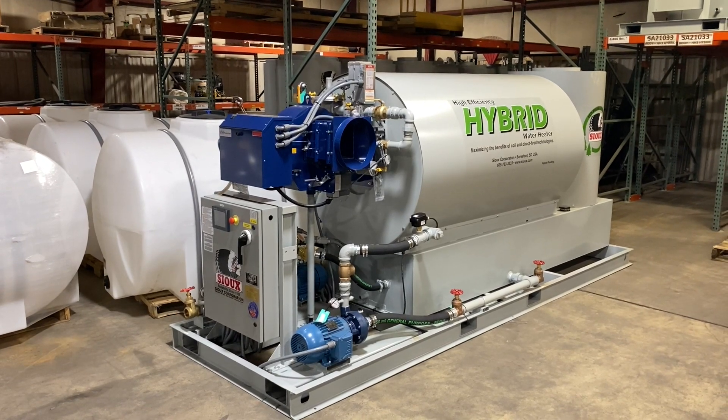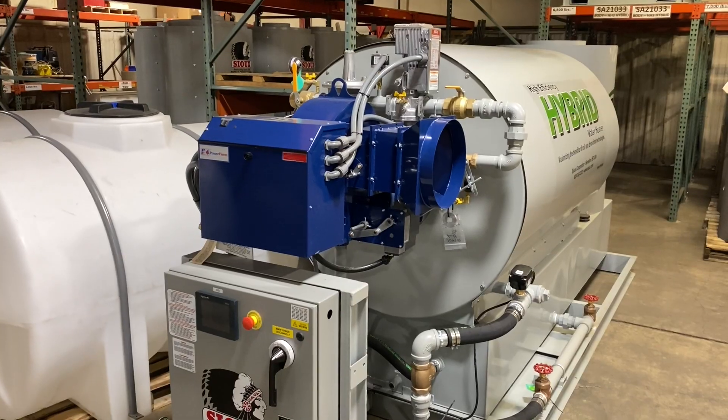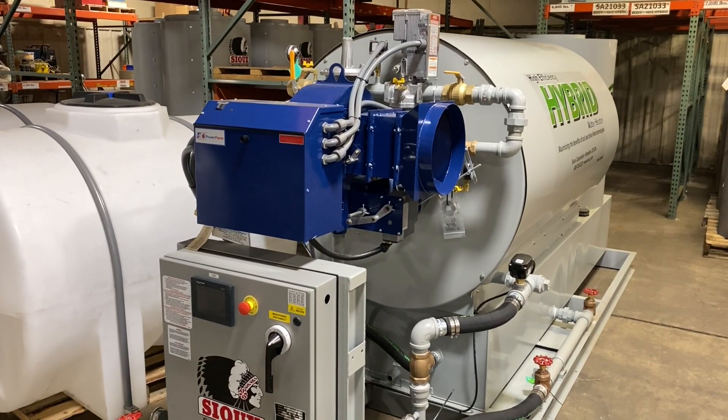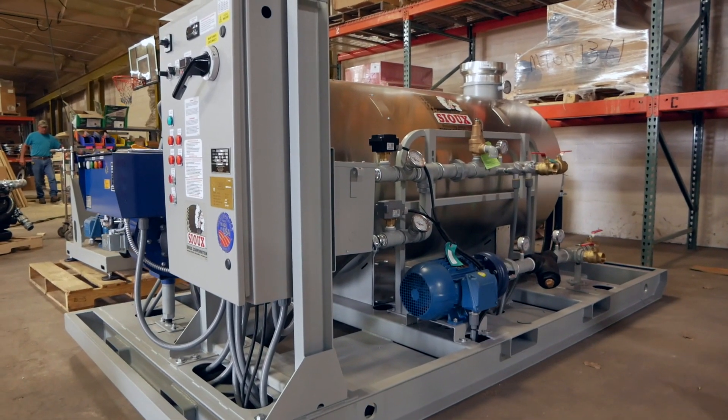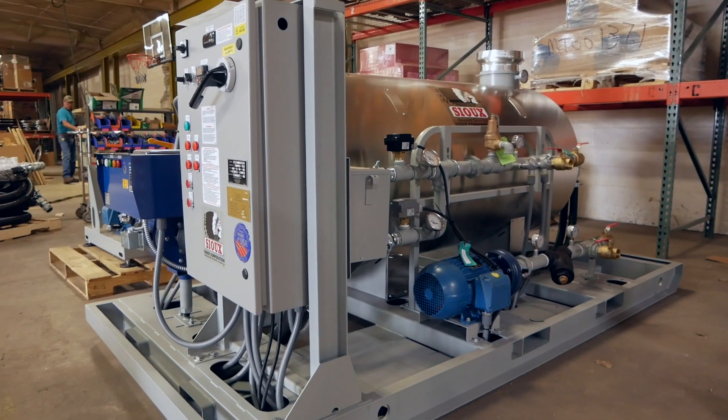We helped size the heater based on their application. We provided both the HM 1.7 and a 3 million hybrid. We helped Man Lake with our HM 1.7 — it's a low NOx addition, meaning it has less than 20 parts per million emissions, making it acceptable in air quality districts in the Western United States.